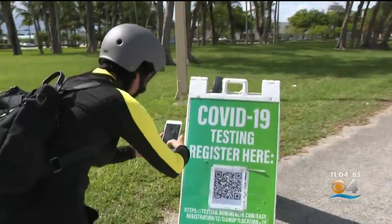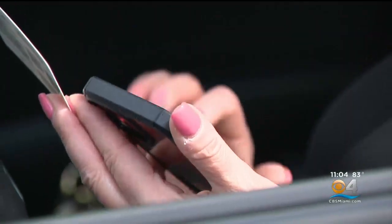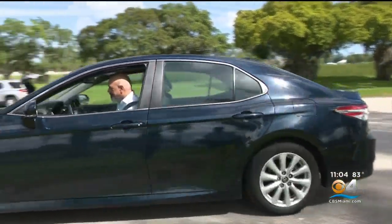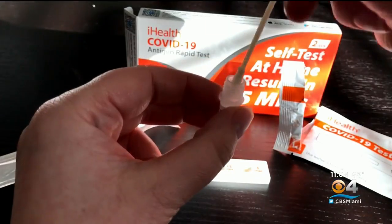Daniel Ossia is one of many we saw at Tropical Park taking an extra step to be safe before heading out of town to celebrate the 4th of July. He said: 'It's definitely important. I'm going with the family, kids, so you want to make sure you're safe and healthy.' And even if you're not testing for COVID, be mindful of high respiratory illness activity.